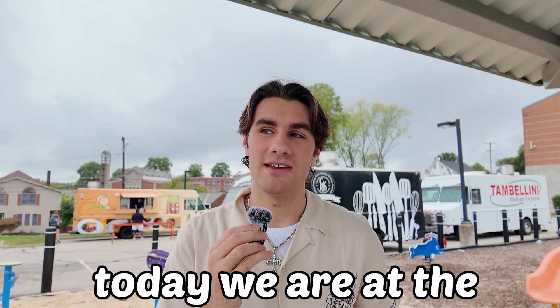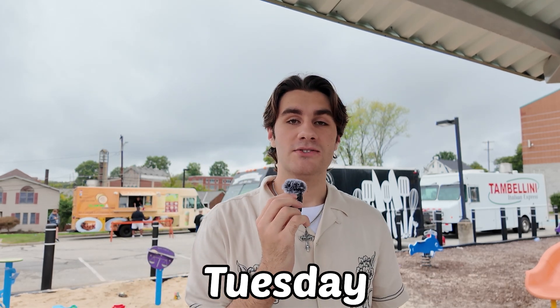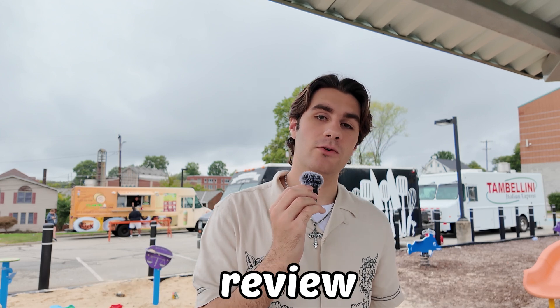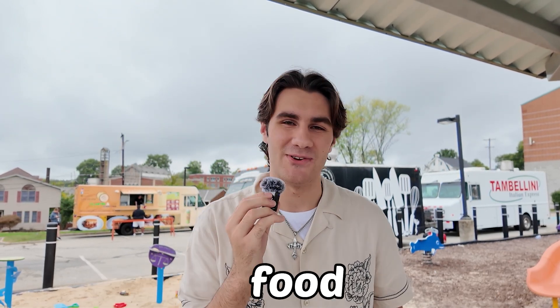Hello Bethel Park, my name is Nika Rich. Today we are at the Bethel Park Rec Center and today is No Cook Tuesday, so we're going to be going around to trucks and trying their food. We'll be leaving a review and seeing what we think about them, so join me as we dive into some nice tasty food.